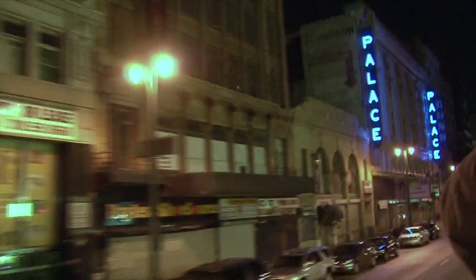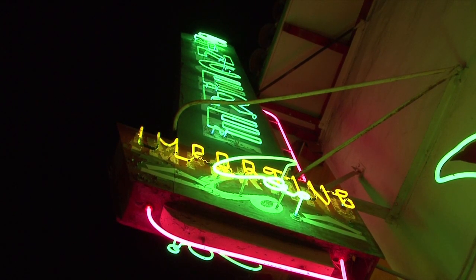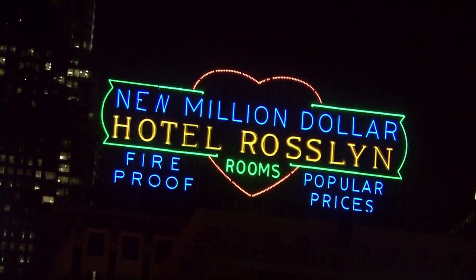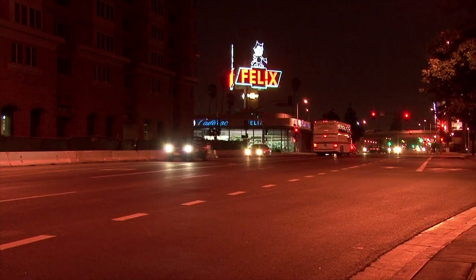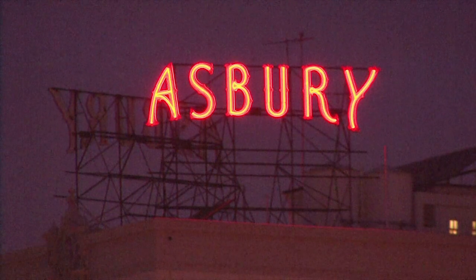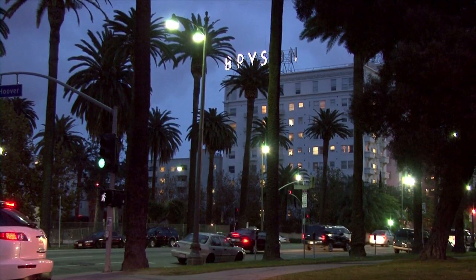That is, until Al Nodal came along. When he came to L.A., he discovered these signs and really wanted to do something about the history of the city. In the 1980s, as executive director of the Department of Cultural Affairs, Nodal went on a mission to relight L.A.'s neon — it does show off a very beautiful part of the history of L.A. Overall, they restored 125 signs around the city. After some time the program slowed down, and some of those saved signs have gone dark again, mostly due to lack of maintenance. But the goal of saving signs has not been lost.